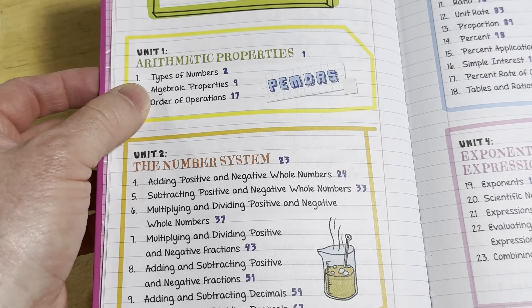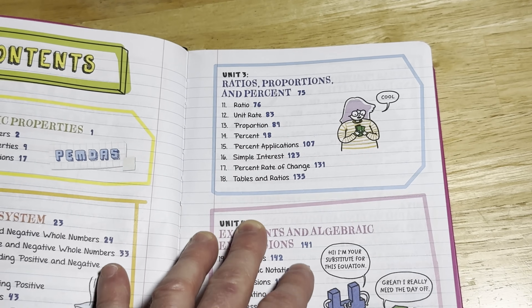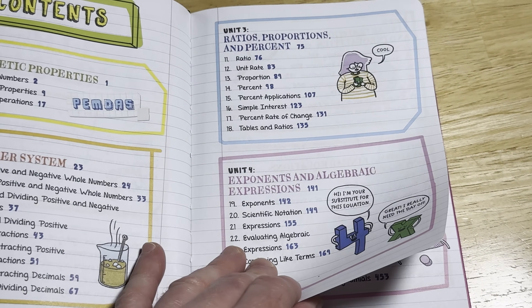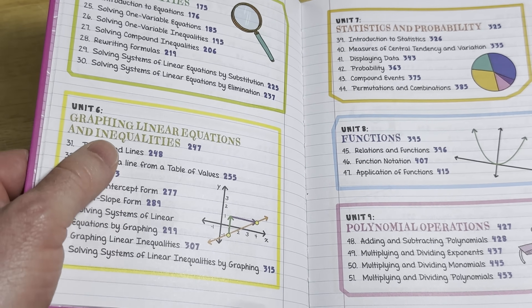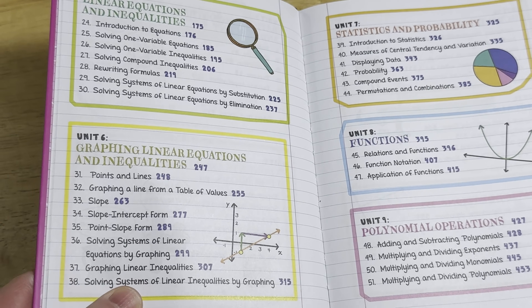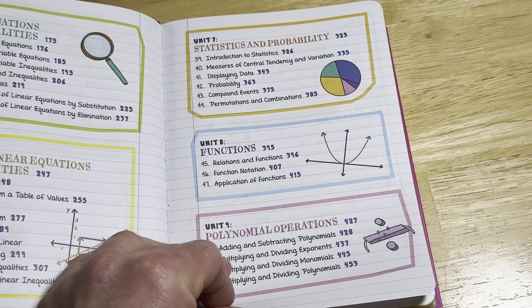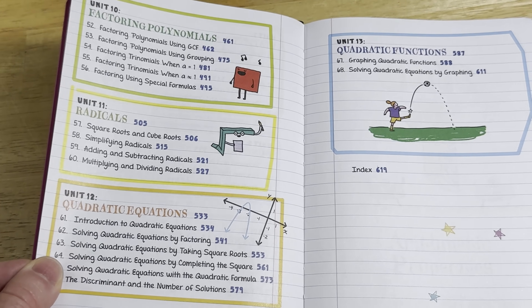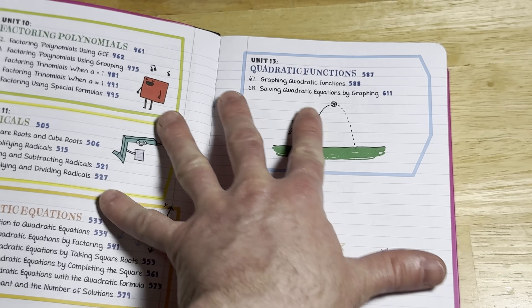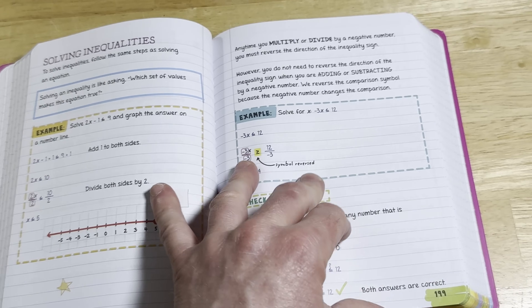Here's a quick look at the topics: arithmetic, the number system, ratios, proportions and percents, exponents, algebraic expressions, linear equations and inequalities, graphing of linear equations and inequalities, statistics and probability functions, polynomial operations, factoring polynomials, radicals, quadratic equations, and quadratic functions. So some more advanced algebra topics are found in this introductory book as well.